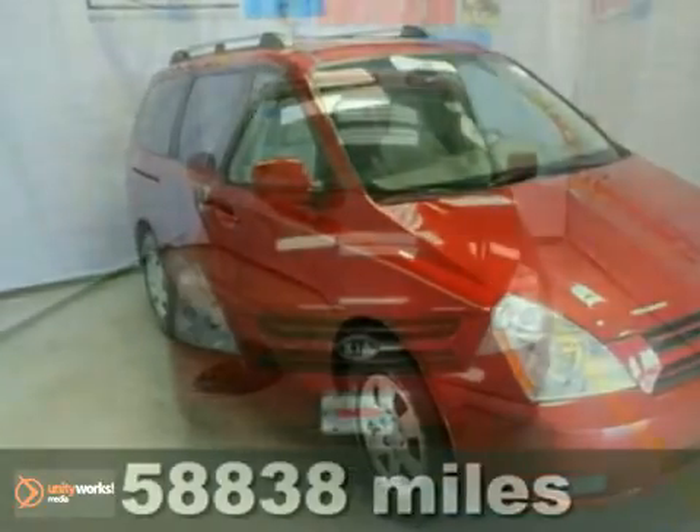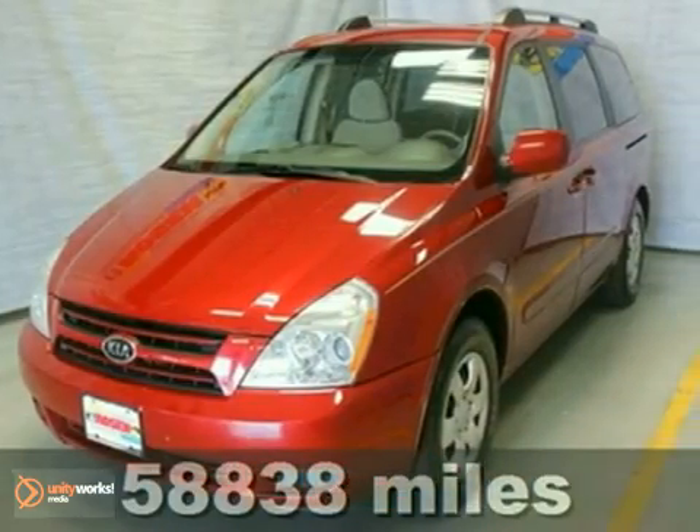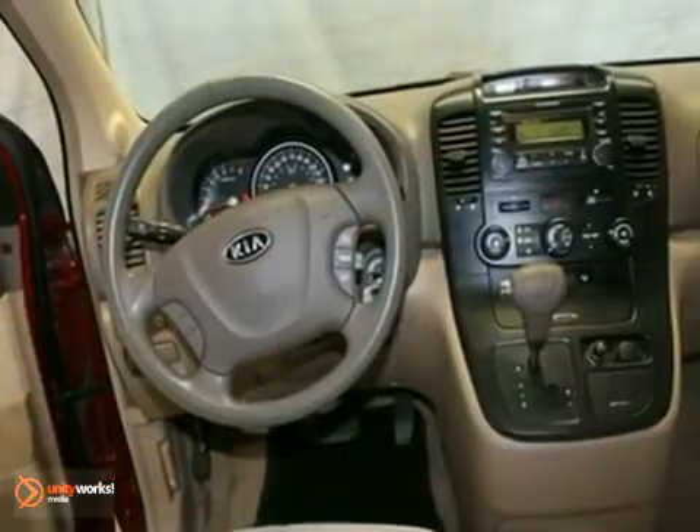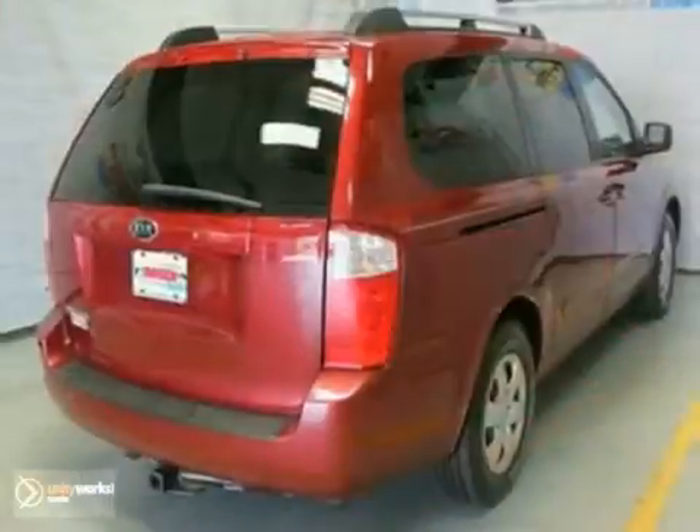You can't go wrong with this 2007 Kia Sedona. It's a local trade-in with third-row seating, brake assist, CD player, and stability and traction control. It's bound to sell fast. The keyless entry and tinted glass only make it more appealing. Don't miss out. See this Kia for yourself today.